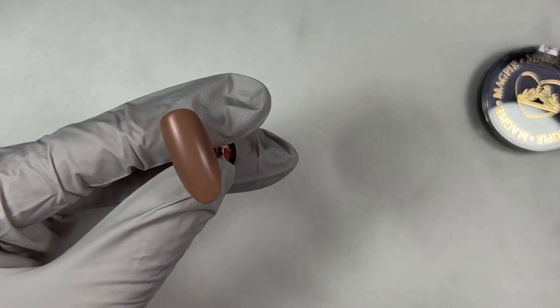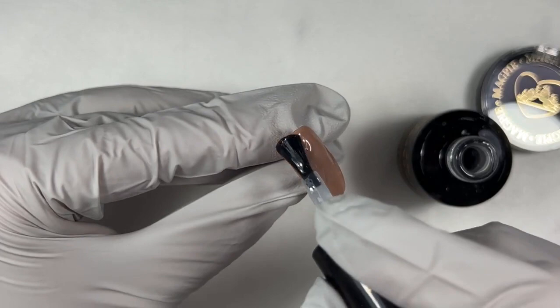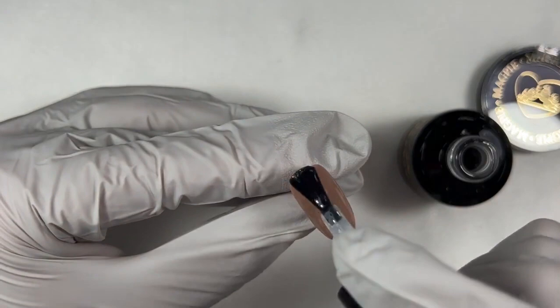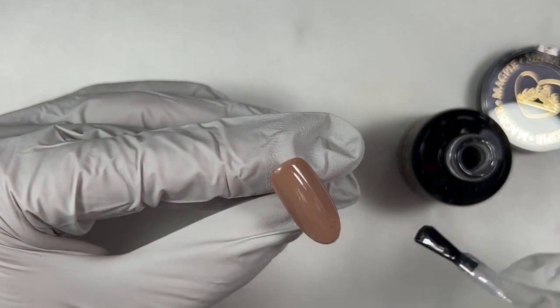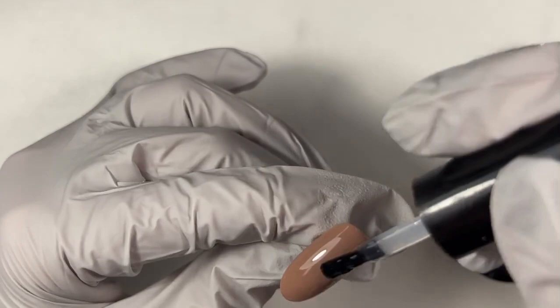So remove your tacky layer. Now I'm just going to put on a thin layer of Velvet Top. Velvet Top is not one of those top coats that you can use to correct shape or to fill in any bumps and lumps — you want just a very thin layer. Then you want to give this a full 60-second cure. I'm going to put that in the lamp and make sure I got the top because I'm going to be ombreing from the top down, so I want to make sure all of it is covered.